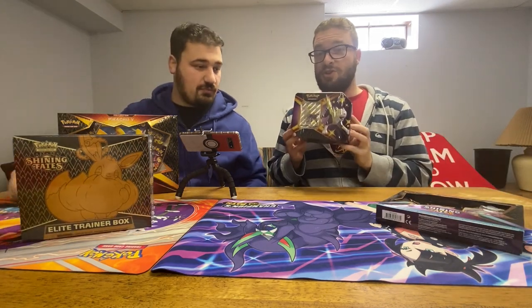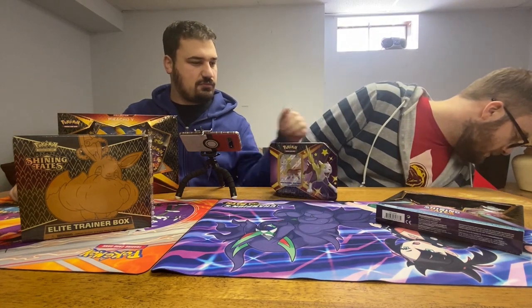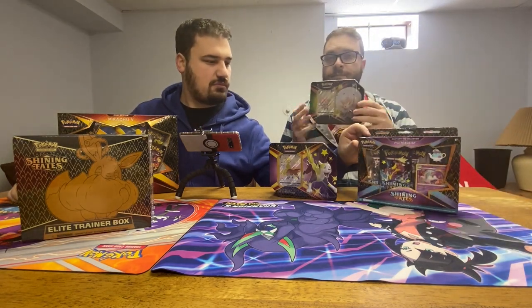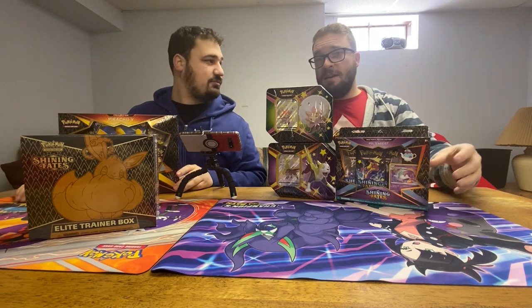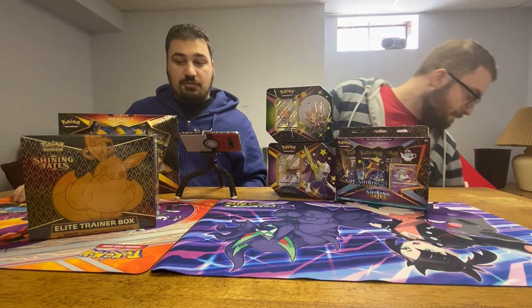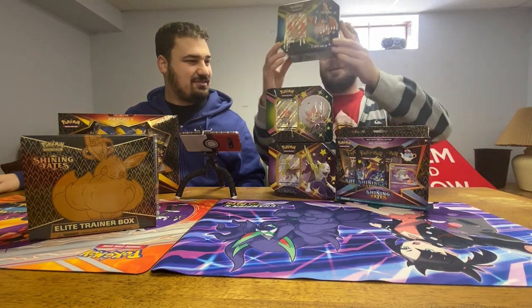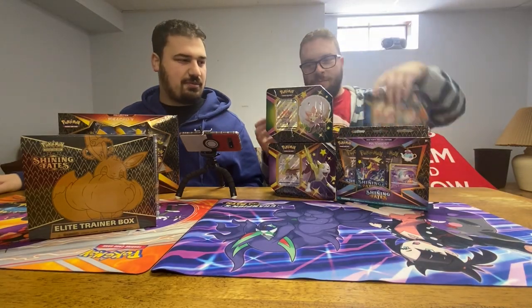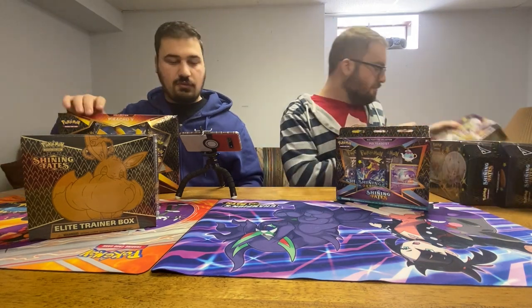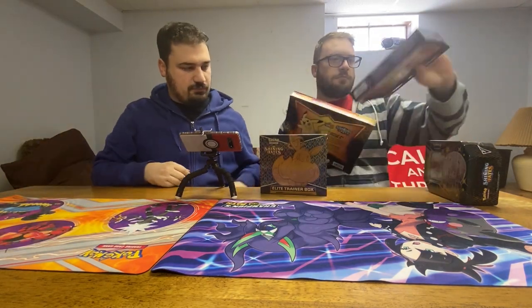One of my favorite things so far are the tins. The new tins have six packs — I thought they came with four or five because most tins do — but each tin also comes with a shiny full art card. This one is the Poltergeist one, and the second one is a shiny Eldegoss V, which also comes with six packs. My favorite item: the Shiny Cramorant V tin. There are three tins that Shining Fates came out with. We'll get right into some of these — let's start with the Elite Trainer Box.